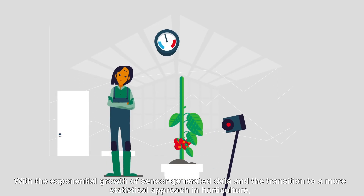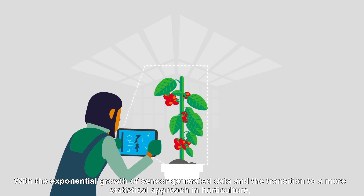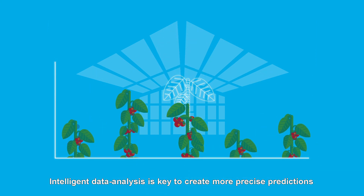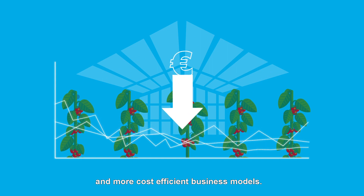With the exponential growth of sensor-generated data and the transition to a more statistical approach in horticulture, data-driven growing is on the rise. Intelligent data analysis is key to creating more precise predictions and more cost-efficient business models.